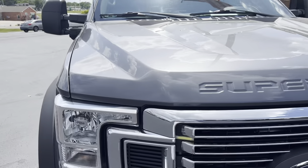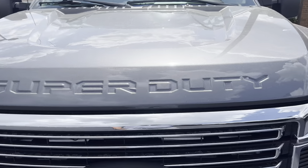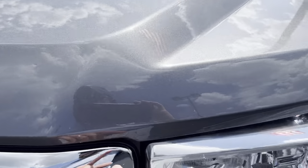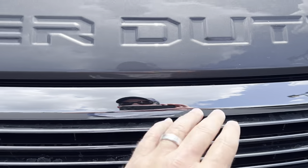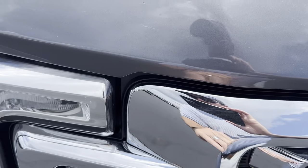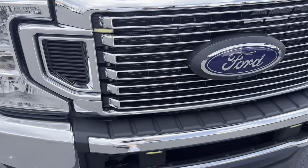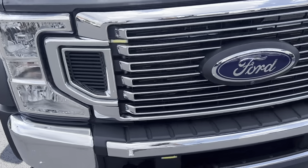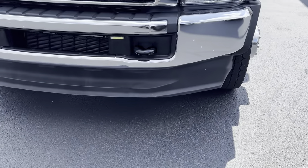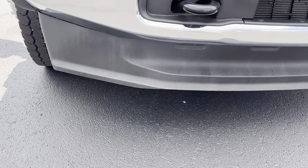Starting on the hood here — everything looks good. I'm not seeing any dings or dents or anything. Not a whole lot of wear to point out. A lot of times you get scratches here on the front from rock pecks and all — nothing really major to point out there. Headlights all look good, front bumper looks great, air dam and all looks really good as well.